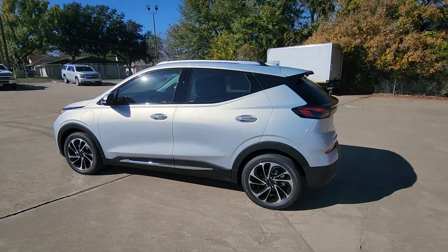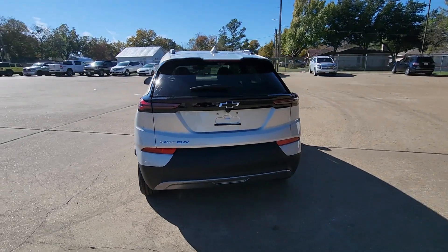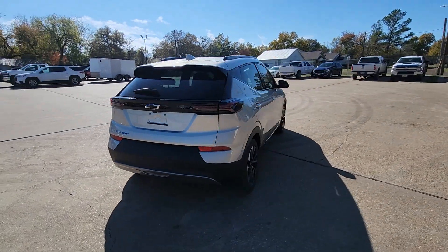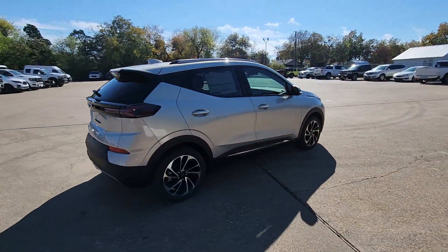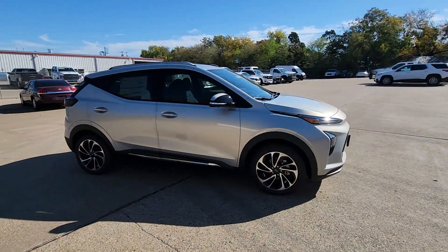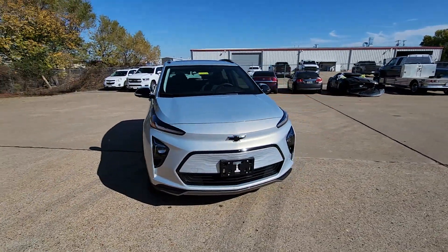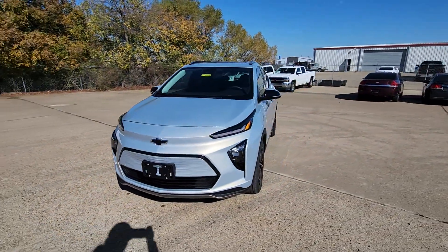You just found the 2023 Chevrolet Bolt EV — the sleek and affordable all-electric four-door hatchback with a long-range, surprisingly roomy interior, active safety features, nimble handling, and smart charging technology. These are just some of the great options this vehicle comes with.